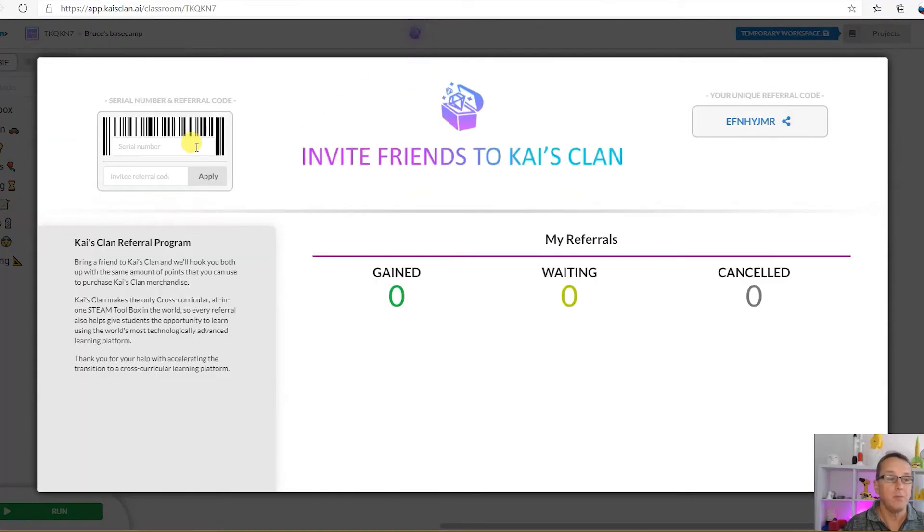If you've already purchased a start pack or classroom pack, you and your friend can earn reward points. To make a claim, simply enter the serial number of the start pack or classroom pack here, then enter your friend's referral code here and click apply.